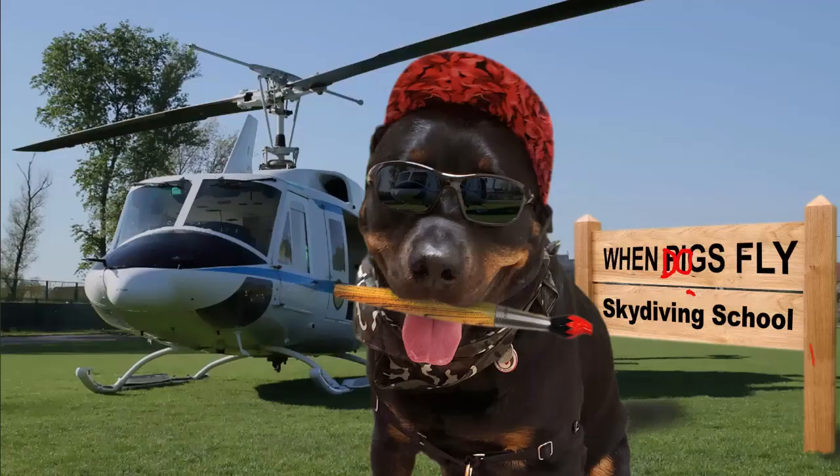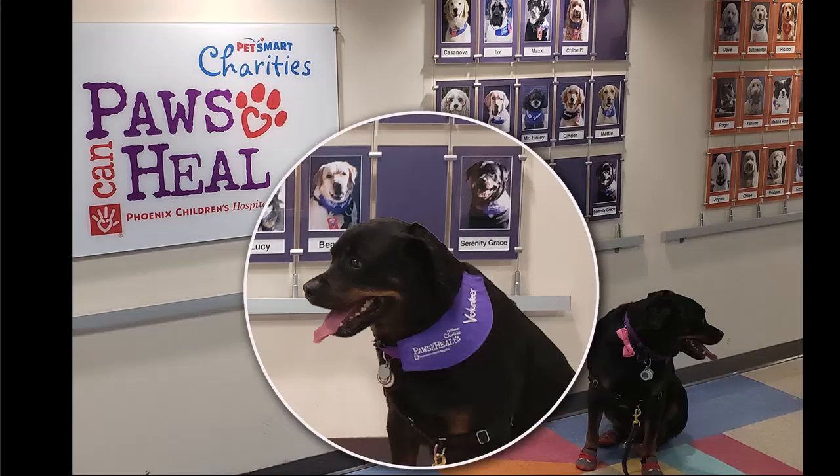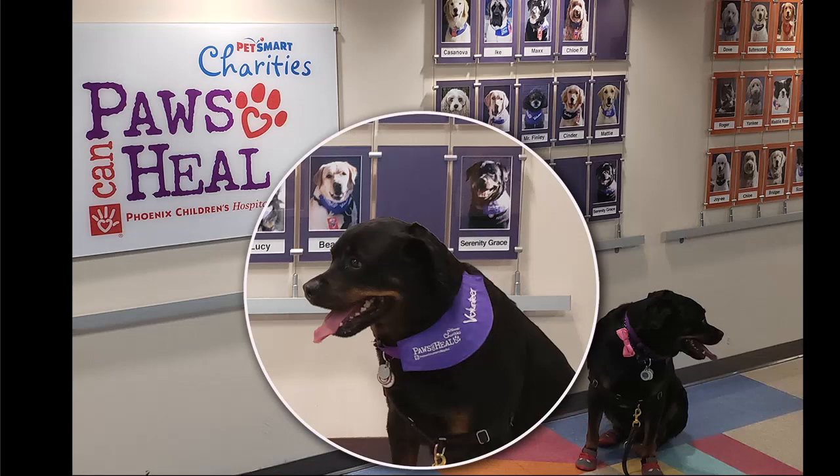Here's a composite of Serenity Grace. I used the puppet warp feature of Photoshop to add a mask over her nose, and composited her into a hospital scene and a bistro. Serenity was a therapy dog at Phoenix Children's Hospital, which has what's called the 'Wall of Woof' — all the dogs that participate at the hospital are featured on a wall. I took her picture and also wanted to get a close-up as an insert.